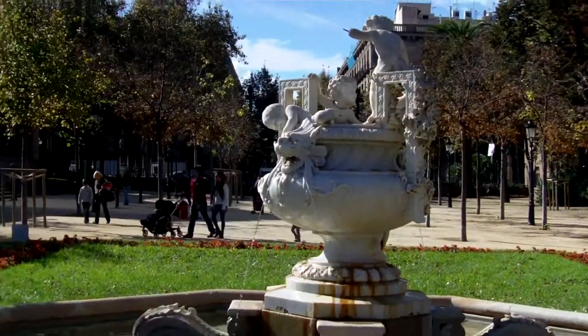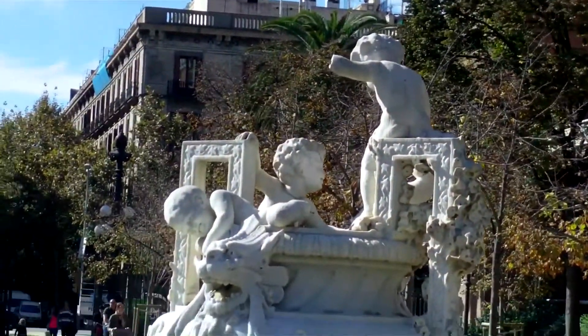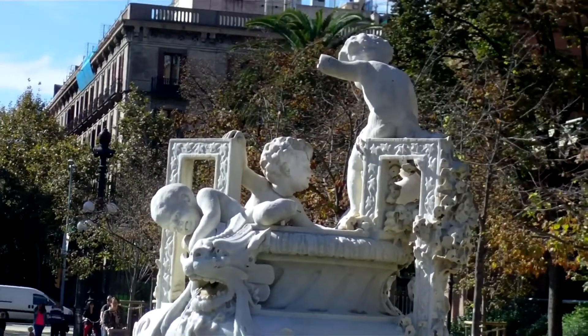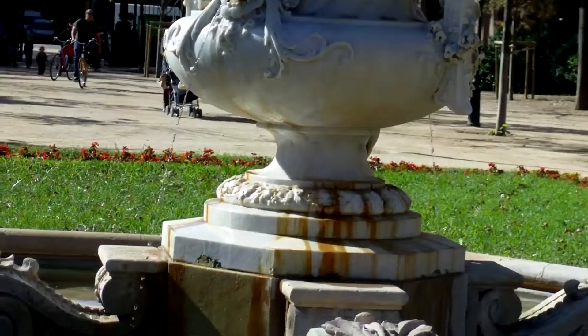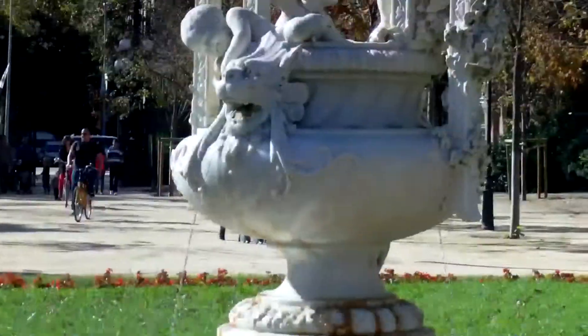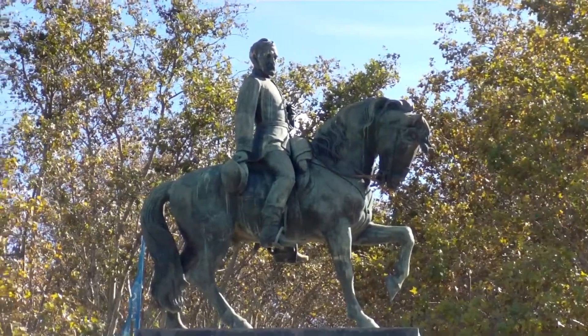I've seen lots of weird statues here in Spain, and this is another one. A load of children or something climbing on a flowerpot — that's what it looks like to me, a bit weird. There's a horse and a man on it. There's also a random statue here in Barcelona of a man's head.